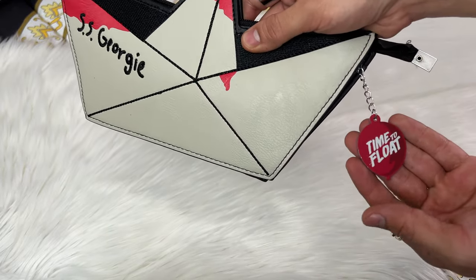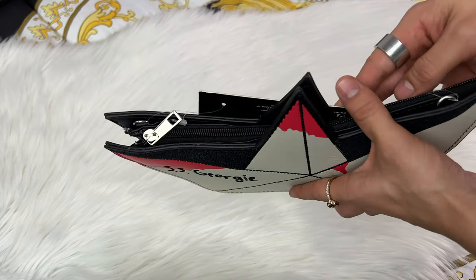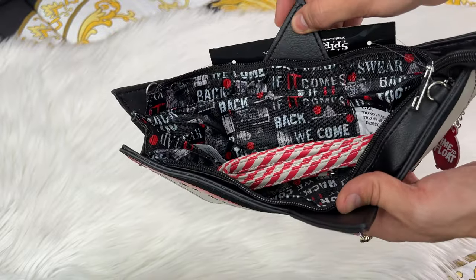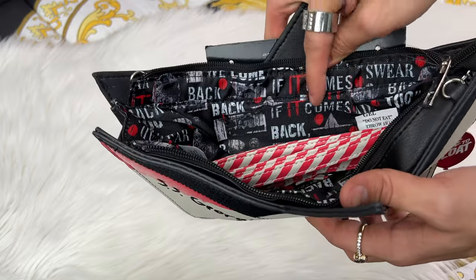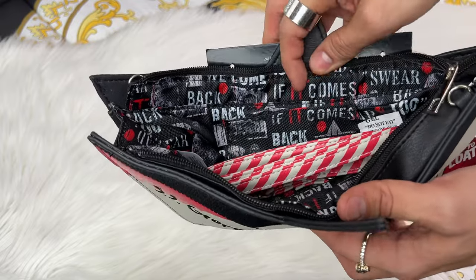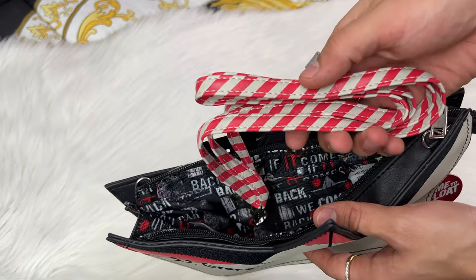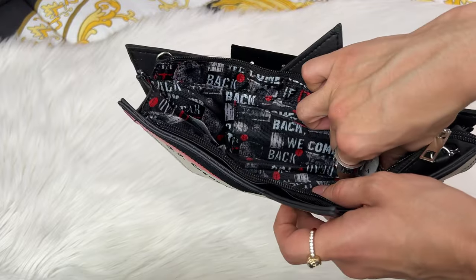The zipper on it is really hefty. It does say 'time to float' and there's a cute little red balloon. When we go ahead and open it, it's so cute with the movie references — we do have red balloons inside. It does say 'It.' And then for the strap it is very carnival-like. We do have a crossbody strap with it, so that's really cool.